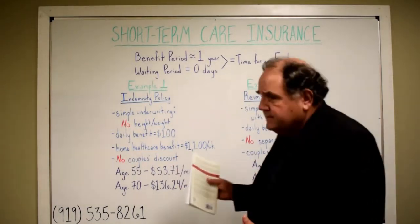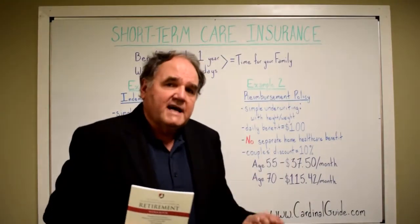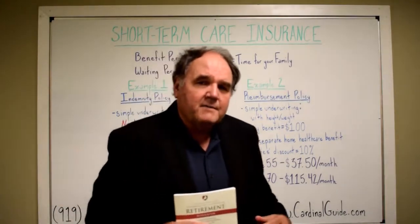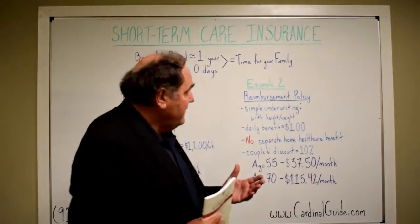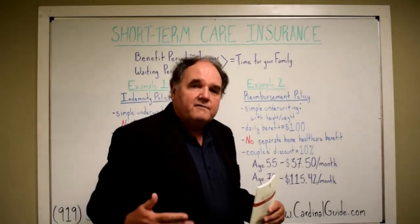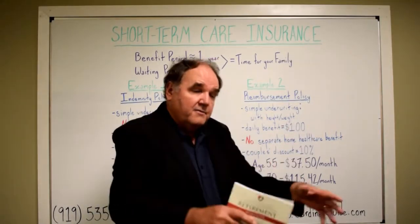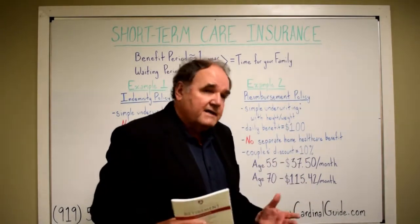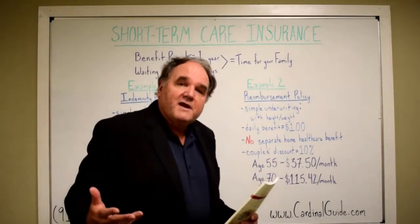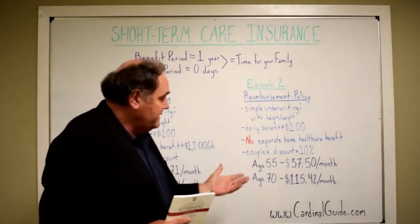A couple of places this will fit and the clients it will fit with: number one is people that have decided to self-insure, but once we're doing a financial plan for them they see it may make sense to let the insurance company pay for several months up to a year while they get their financial act together to handle long-term care costs. The second place it works is for people that were turned down for long-term care insurance and are just trying to get some coverage — and you can get a year's worth of coverage under these policies.